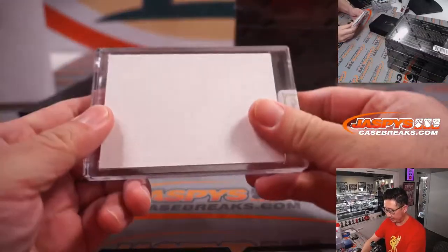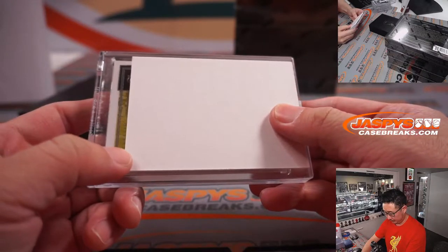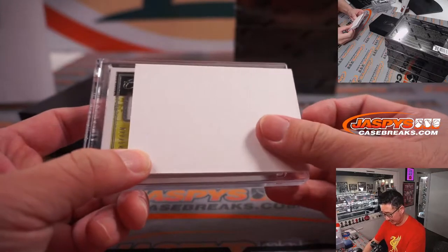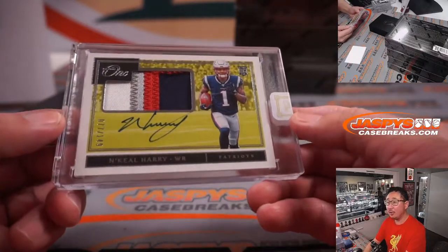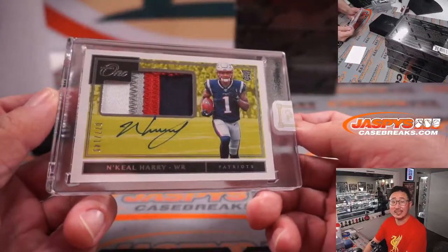Next up — 77 out of 149. We've got N'Keal Harry, rookie patch and autograph. Nice. Pats. That'll be for Dusty and the Patriots.